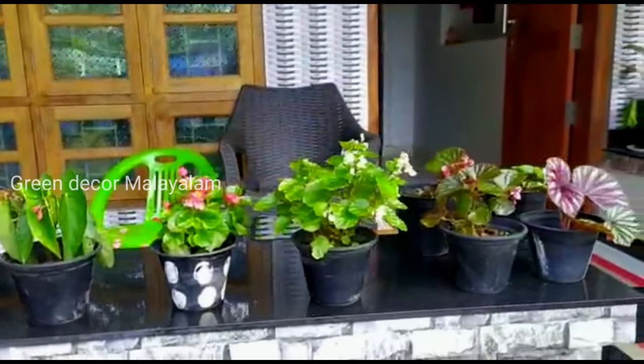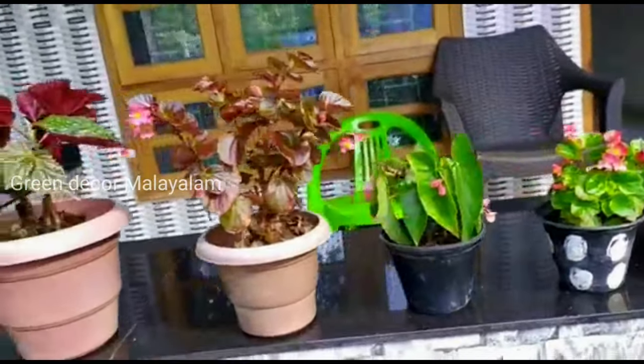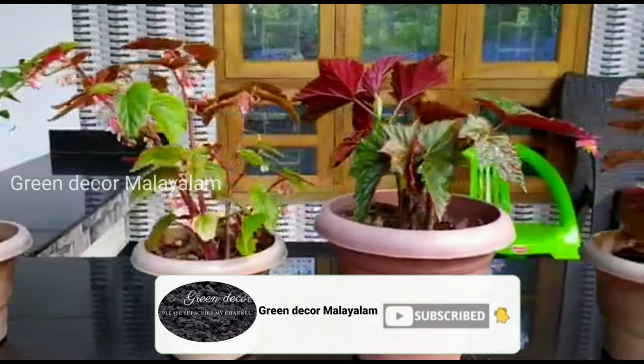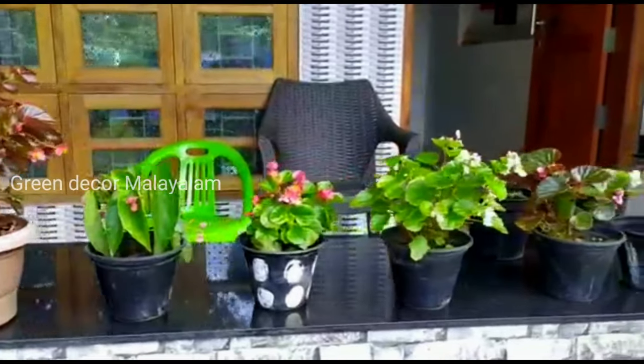I will show you a few things in this video. Subscribe to my channel and don't forget to subscribe. I will show you a few begonia collections.